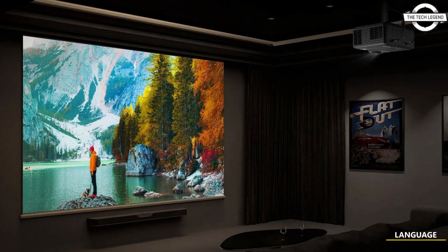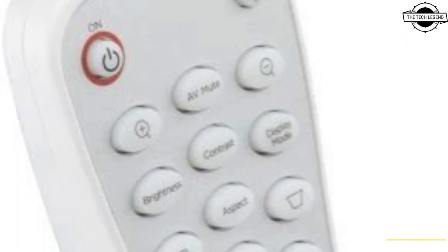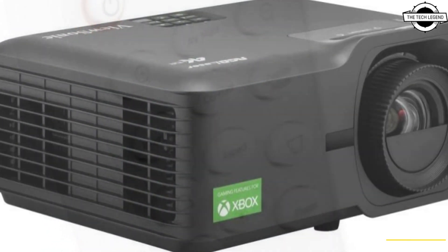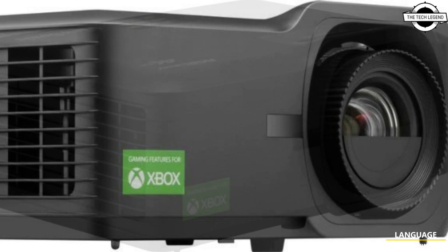Hello friends and welcome back to the Tech Legend channel. Today I will talk about the ViewSonic LX700 4K RDP laser projector for home cinema. ViewSonic announced the launch of the LX700 4K RDP laser projector.